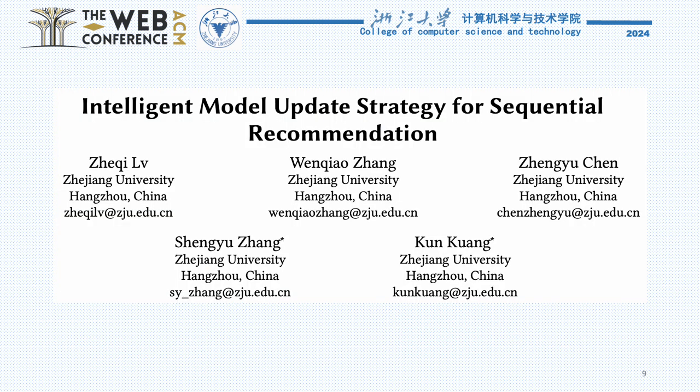Thank you for your interest in our work. We believe that Intellect REQ represents a significant step forward in the development of intelligent recommendation systems, and we're eager to see how it can be applied to improve both user experience and system efficiency in real-world applications.